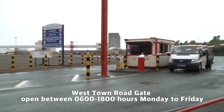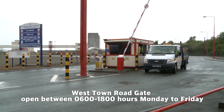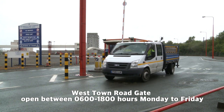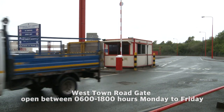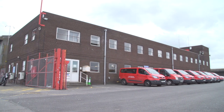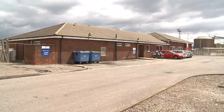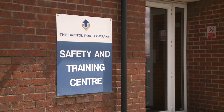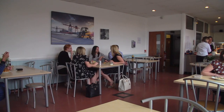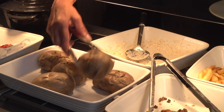The West Town Road Gate off the A4 Portway is open between 6am and 6pm Monday to Friday. Additional assistance is available through your contact at the Port or the Royal Portbury Dock Admin Block or the Safety and Training Centre, which operate during business hours. There are canteens and toilets at both docks for the use of employees, contractors and visitors.